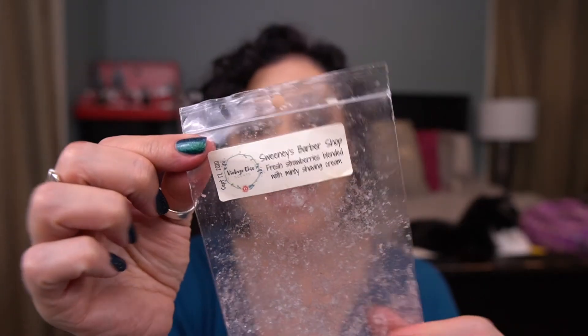From Vintage Cheek Scents, I have Sweeney's Barbershop — a minty shaving cream blended with fresh strawberries. It was very strong. I don't know that I would repurchase it because I don't love mint as much. I was intrigued, but yeah, I would not repurchase that.